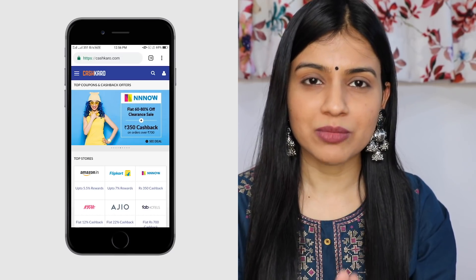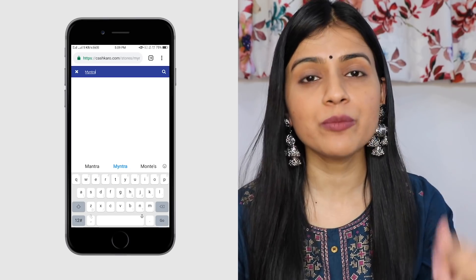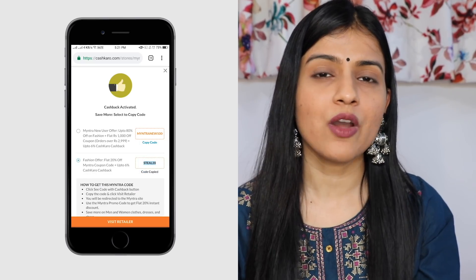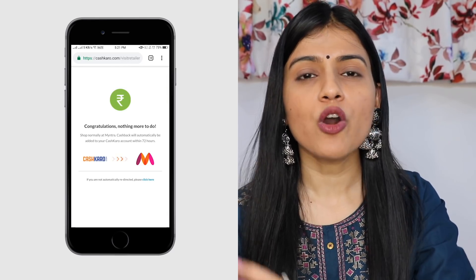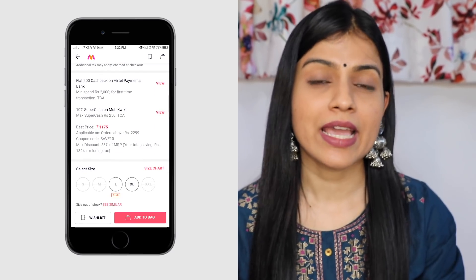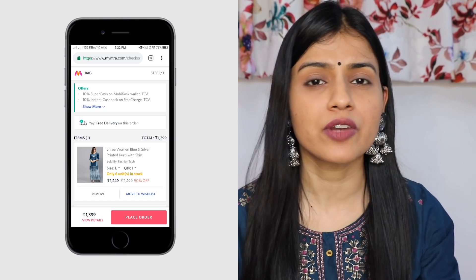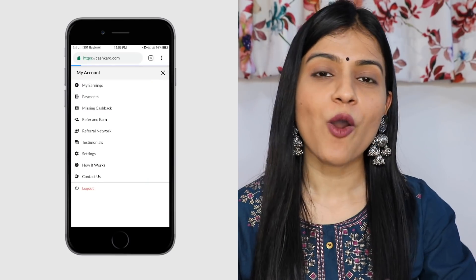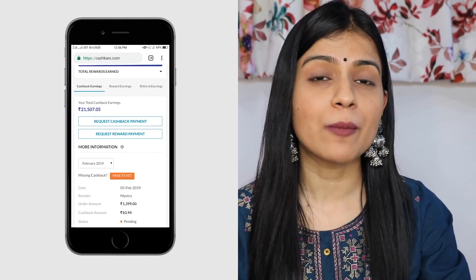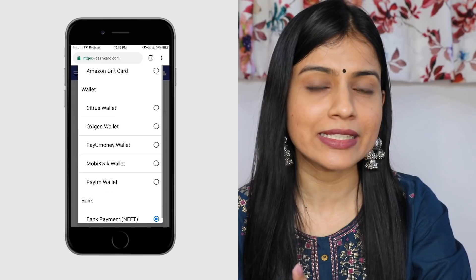Let me tell you the steps for how to get cashback while shopping through Myntra. First, use the sign-up link from the description to get Rs. 25 cashback immediately. Then search for what you want or use the direct link I've provided — your deal will be activated. Come to Myntra, add your items to the cart, and apply any coupon for extra discount. Then proceed to payment — you can pay via online bank transfer, debit card, credit card, or cash on delivery. Once your order is placed, go to your account and your cashback will be tracked. When everything is confirmed, your cashback will be transferred to your bank account.